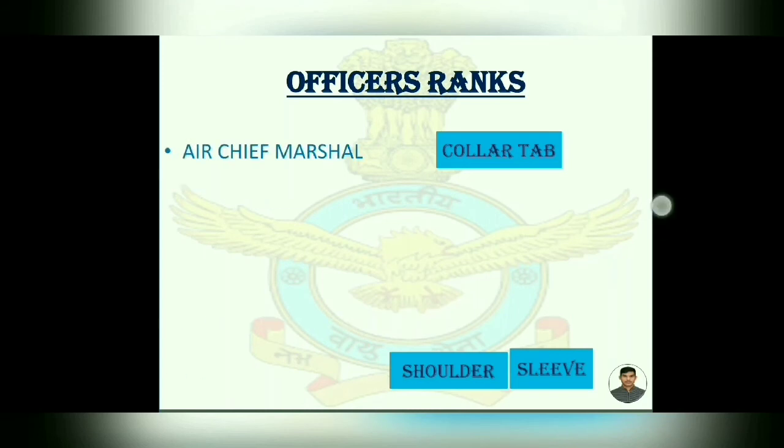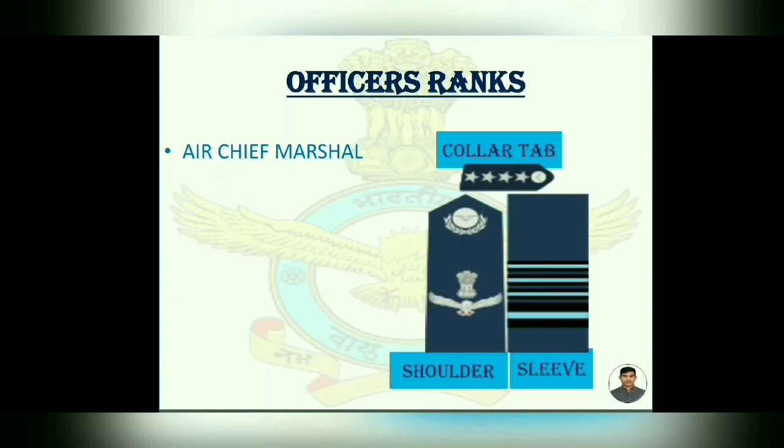Air Chief Marshal. Shoulder is the same as Air Commodore. Collar tab has four stars. And on the sleeve, one strip is added.